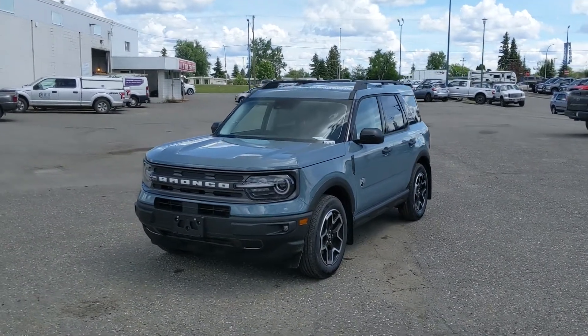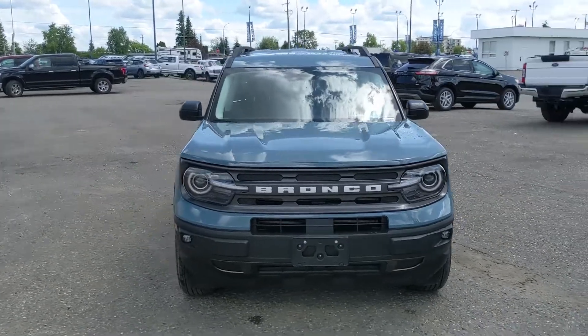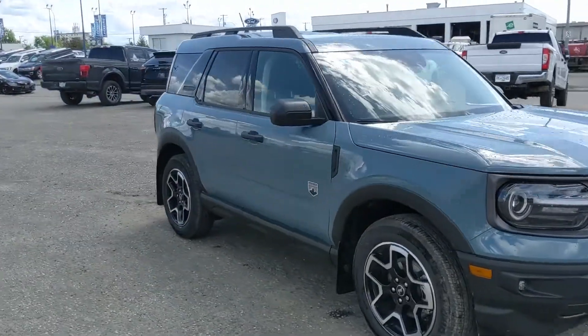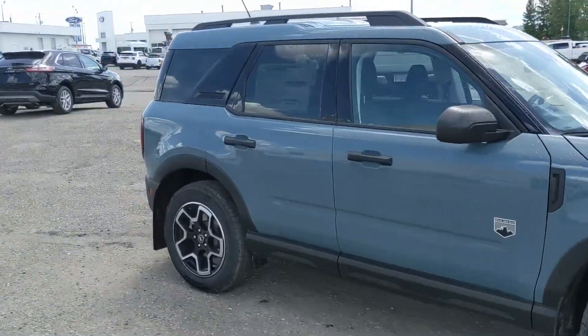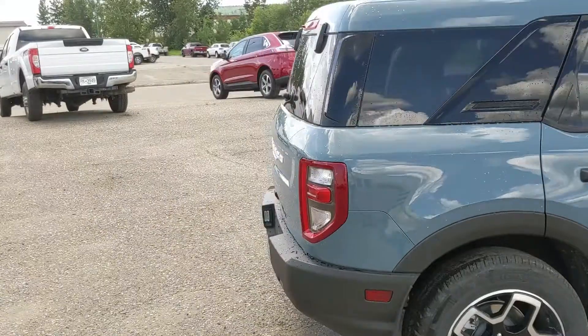Hello, this is Eric at Print Short Ford, and we're taking a look at the all-new 2021 Ford Bronco Sport in a Big Bend trim, powered by a 1.5-liter EcoBoost engine providing excellent power and fuel efficiency with 4x4 capabilities, so you're going to be able to get around pretty well in changing weather conditions.